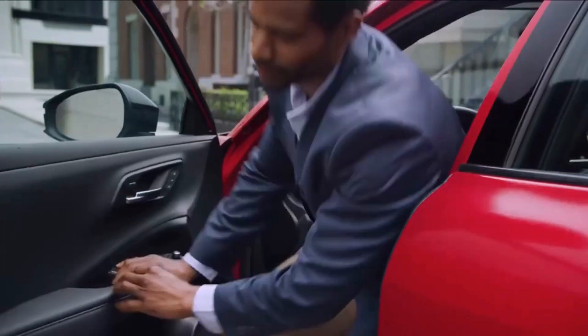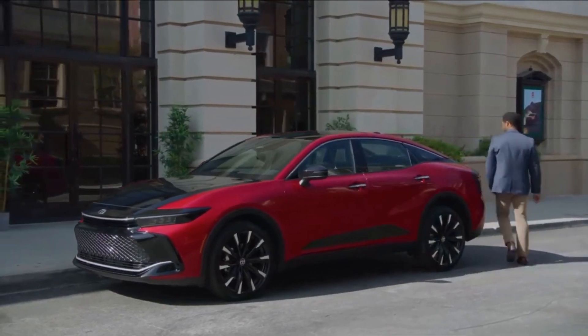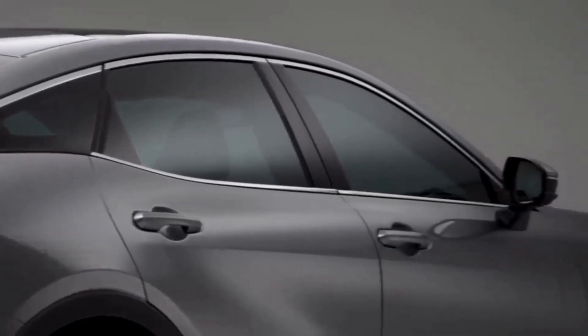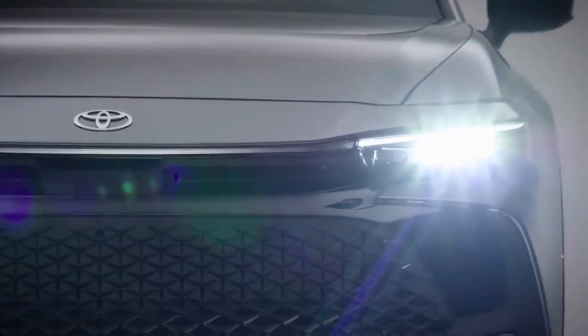Welcome to our channel. Today we'll tell you the facts and figures you need to know about the 2023 Toyota Crown. Watch the video until the end to never miss a thing and see the specs and features of this amazing vehicle.